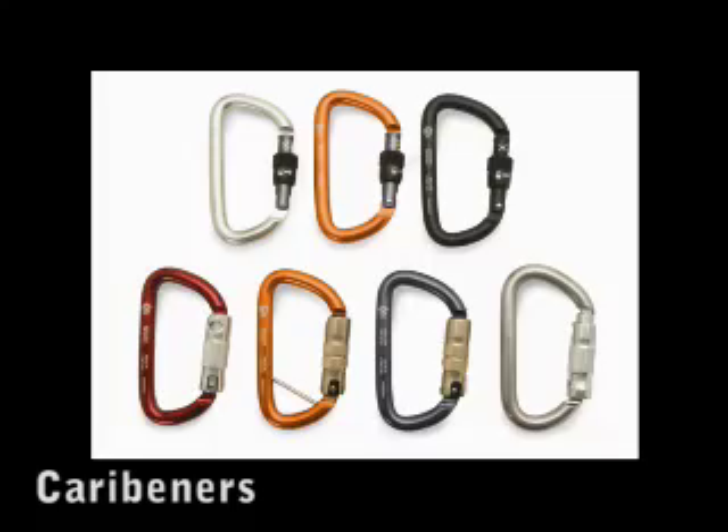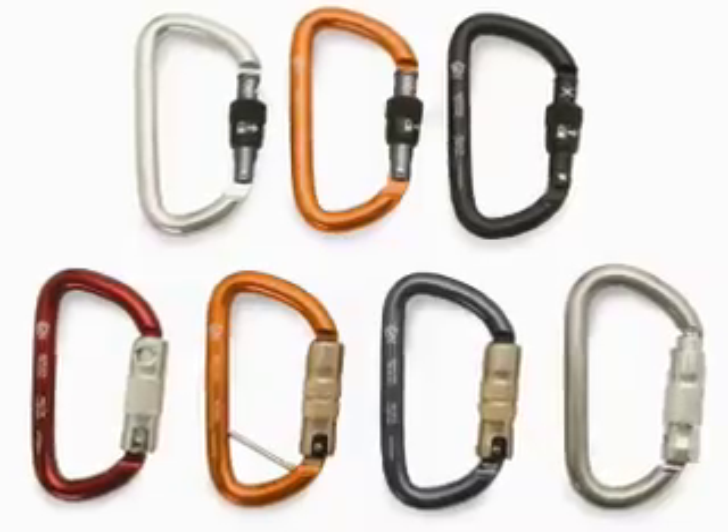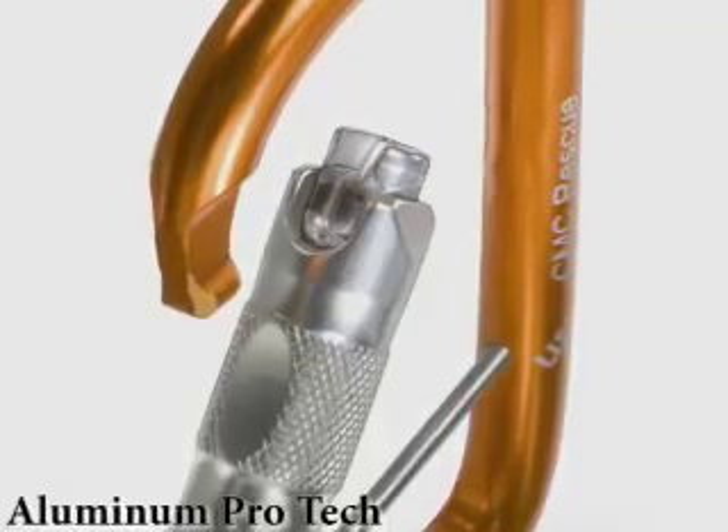A carabiner needs to be strong enough for the job, and the gate should lock. Pretty simple. But if you've ever had a carabiner snag on your gear, wished you had a bigger gate opening, felt weighted down, or had to double-check a gate to make sure it's in a locked position, you should consider changing out your carabiners.